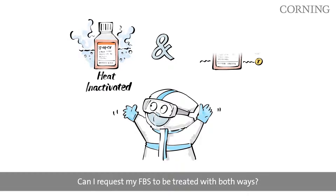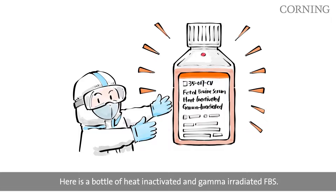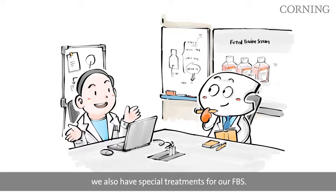Can I request my FBS to be treated with both ways? Yes, you can. Here is a bottle of heat-inactivated and gamma-irradiated FBS. Besides our heat inactivation and gamma-irradiation treatments, we also have special treatments for our FBS.